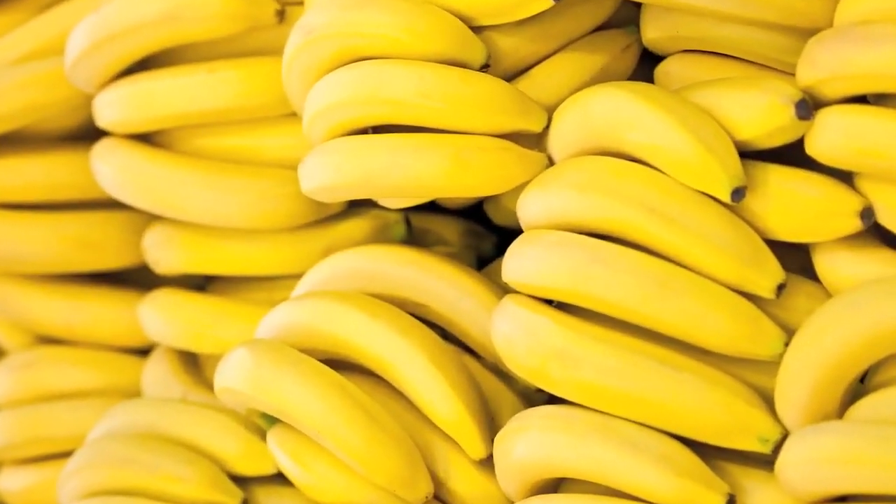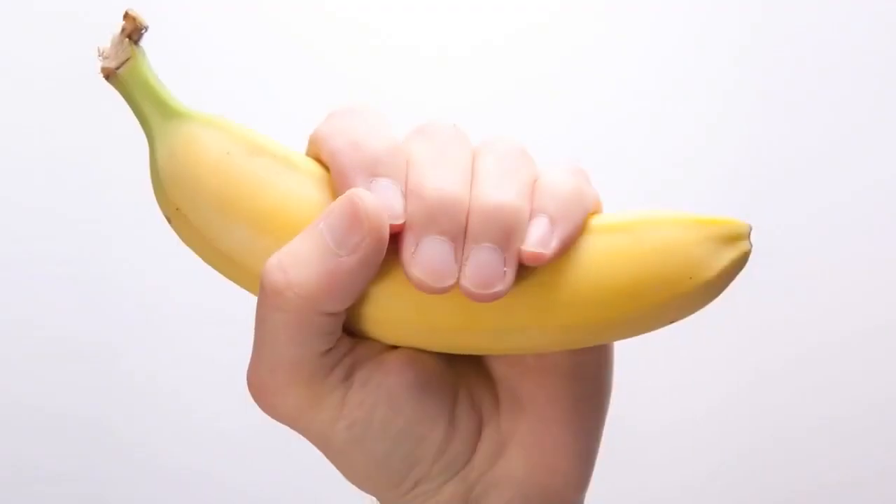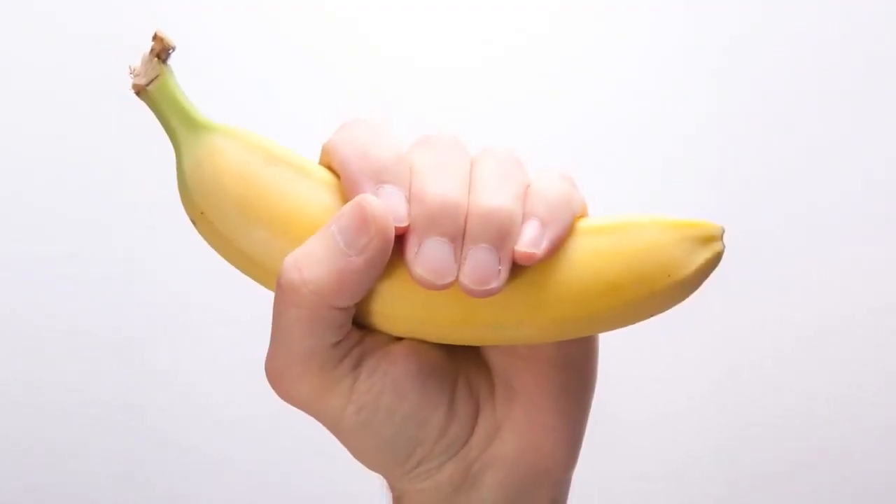Banana also fights the harmful effects of excessive acid production. If you detect any symptoms of acidity, eat a ripe banana.